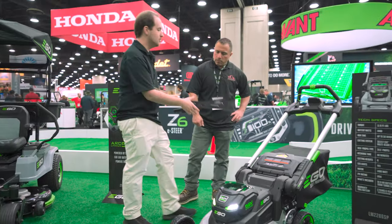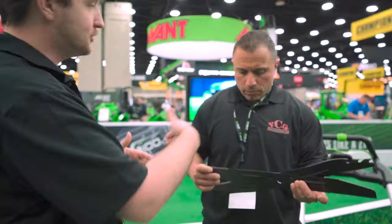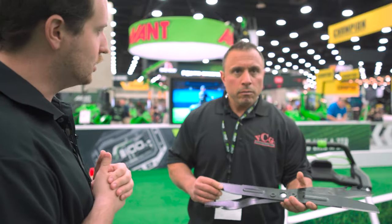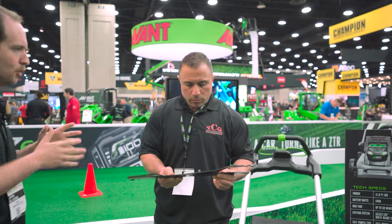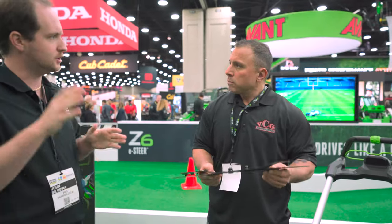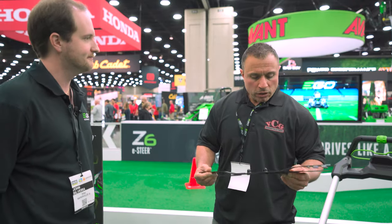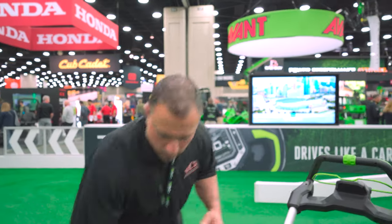We have a newly redesigned mulching blade that's really going to give you the best benefits of that high-lift curve — generating a ton of lift with that big blade tip speed, while still giving you the benefit of a mulching blade. Throw it on there and you don't have to pick anymore between your high-lift or your mulching blade — you get the best of both worlds. Bag capacity is 2.5 bushels.